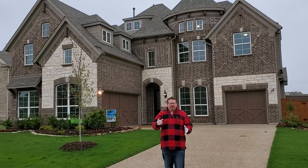Hi folks, it's me, Christopher Price, like the price is right, with Keller Williams Central 75. You can reach me at 972-372-9810. And today we're taking a look at 968 Byron Drive here in Allen, Texas.